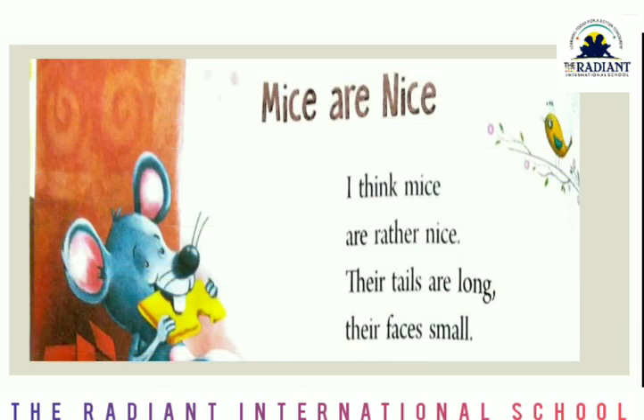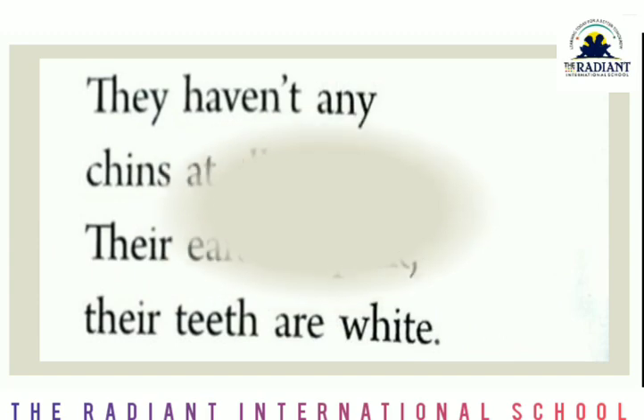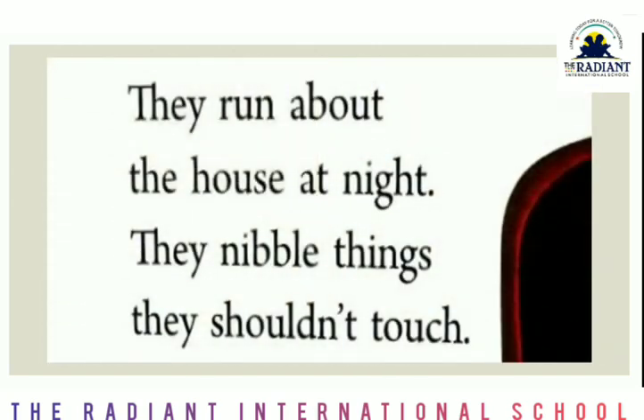Mice are nice. I think mice are rather nice. Their tails are long, their face is small. They haven't any chins at all. Their ears are pink, their teeth are white. They run about the house at night. They nibble things they shouldn't touch.